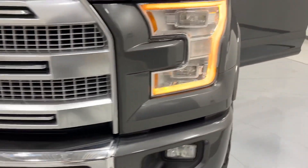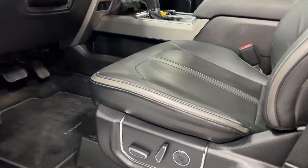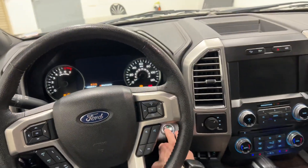Got the KO2s on there — really good tires. It's got 68,000 miles on it, started up here for you.